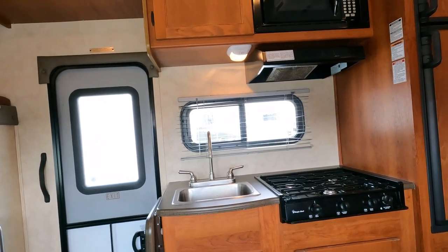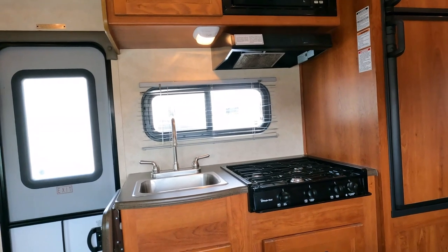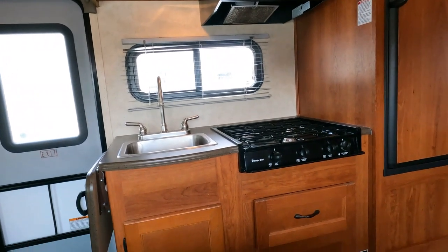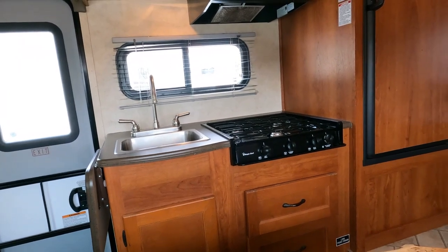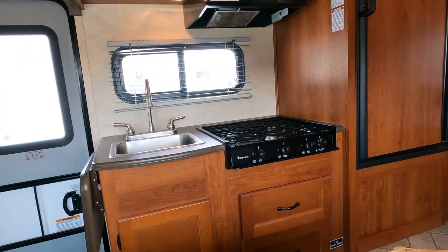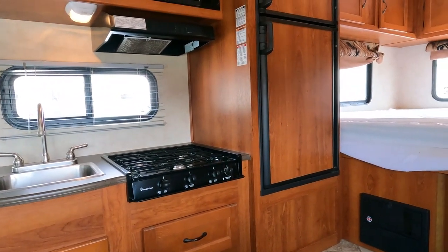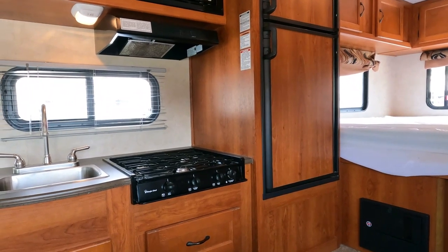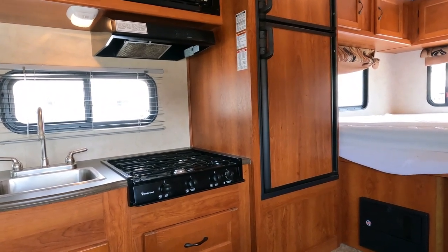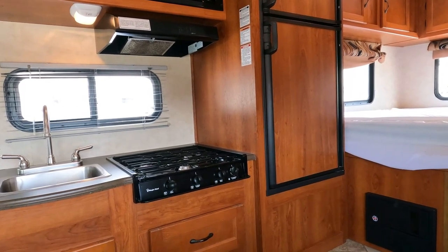For a while I didn't like theater seating, but honestly I'd rather have this than a sleeper sofa. Let me know what you think. You can still sleep four in here — you've got a queen-size bed in the back, a full-size bed up top, and you can sleep one or two people here in the recliners. If you're used to sleeping on a recliner, this won't be any different.